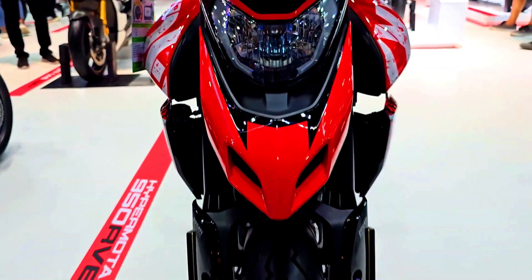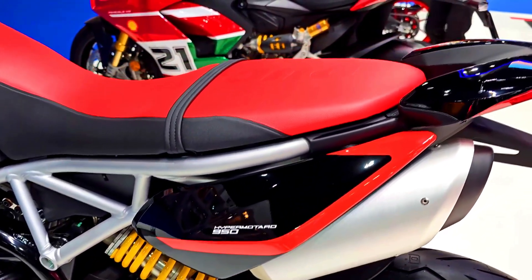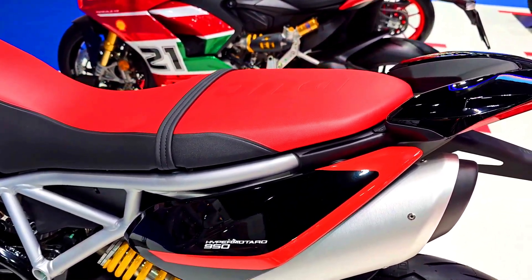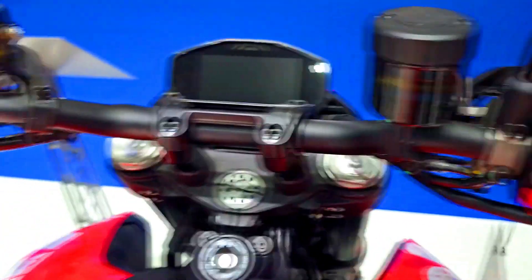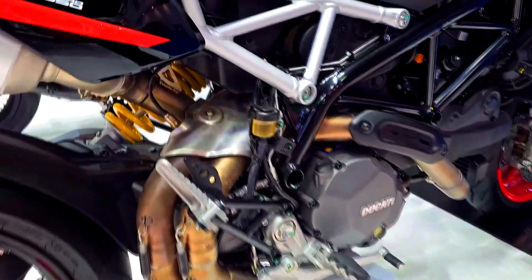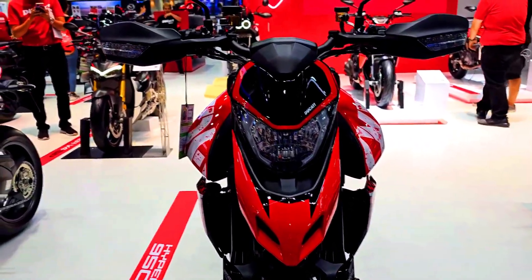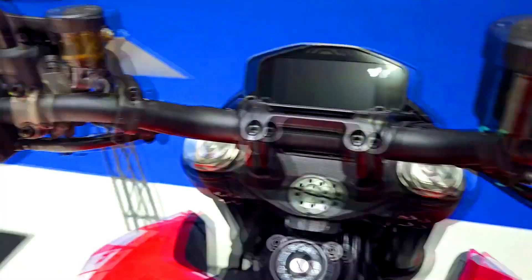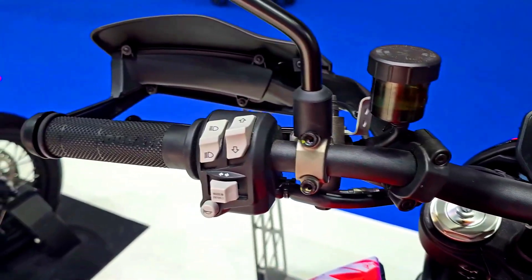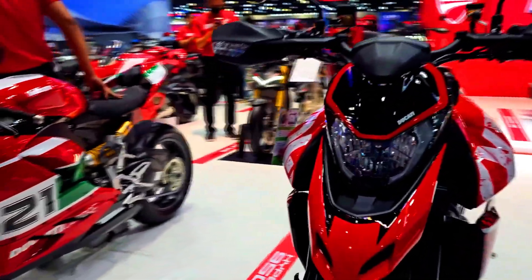For tires, the Hypermotard 950 RVE uses 120/70-17 at the front and 180/55-17 at the rear. The Hypermotard 950 SP runs the same tire sizes: 120/70-17 front and 180/55-17 rear. Both bikes share a wheelbase of 1,493mm. The RVE has a seat height range of 870 to 890mm, while the SP's seat height is fixed at 890mm.